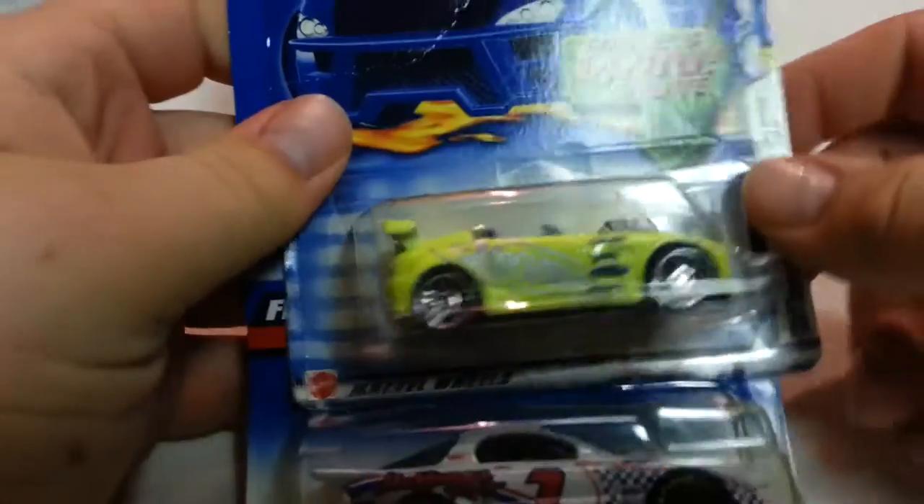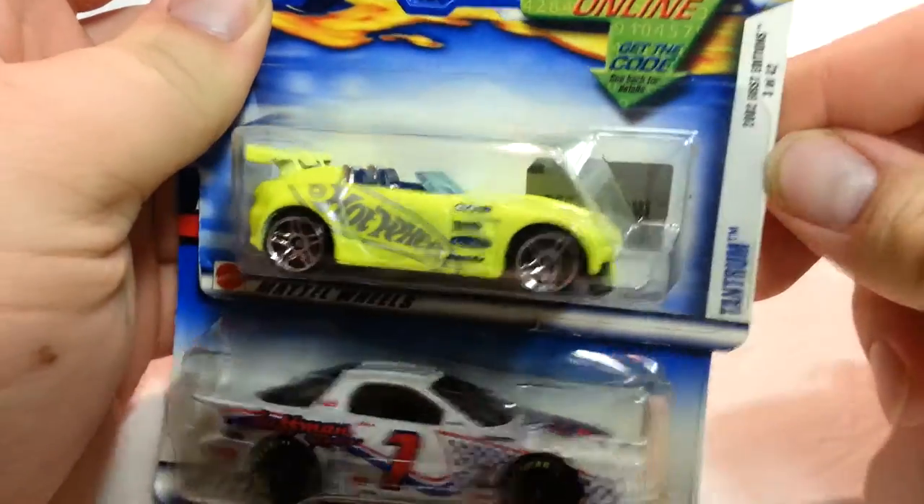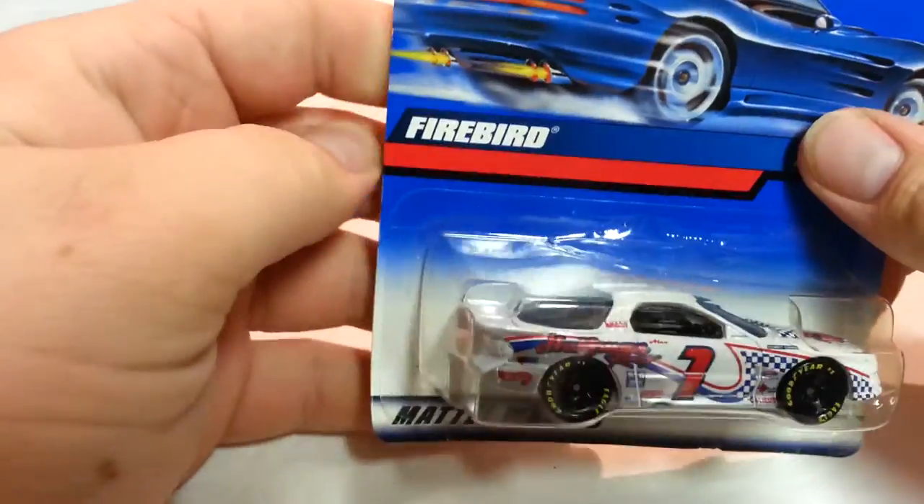Today I got more stuff on Leko, so we'll get started because there's a lot again. Got two right here — one called Tantrum and Firebird Stock Car. Let's see, another cube.